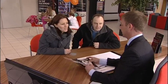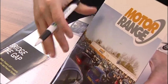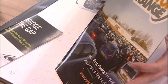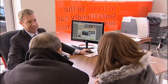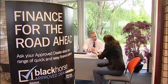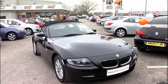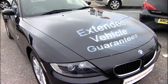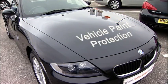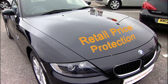We have a range of easy and flexible finance arrangements to help you manage your costs effectively, and we can arrange to settle outstanding finance on your old car too. All our staff are FSA accredited and we have a specialist finance team to help you. We also offer a range of extra products including extended vehicle guarantees, paint and fabric protection, retail price protection and gap insurance.